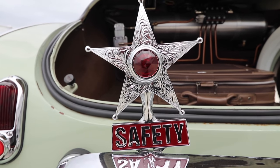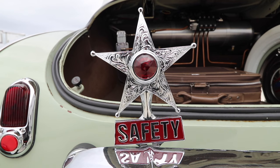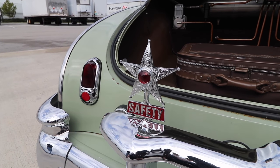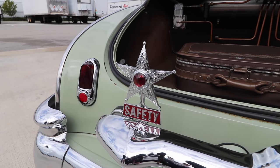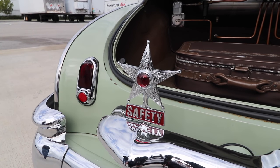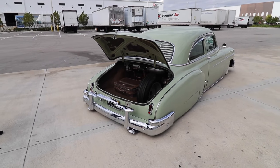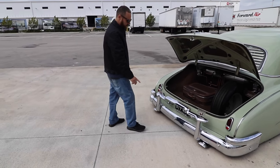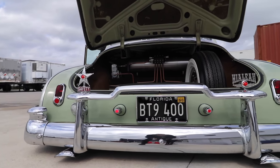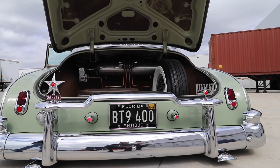Over here we have a little star that says 'Safety' — it looks like something from a 50s cop car. It's called a Safety Star; it was an accessory. Back in the 50s and 60s they were really into safety. I have them hooked up with my lights. Even these license plate toppers — the lights are an accessory from back in the 50s, with a jewel.